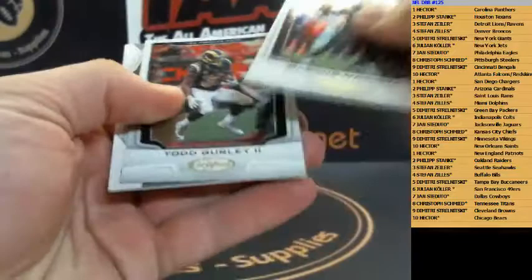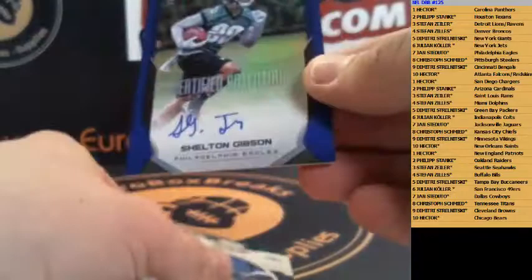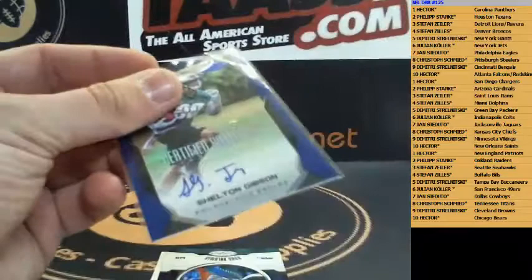We got insert Marcus Allen numbered to 299 for the Chiefs. We got accomplishments Eric Berry for the Chiefs as well. And last pack, guys — let's see where we're at.